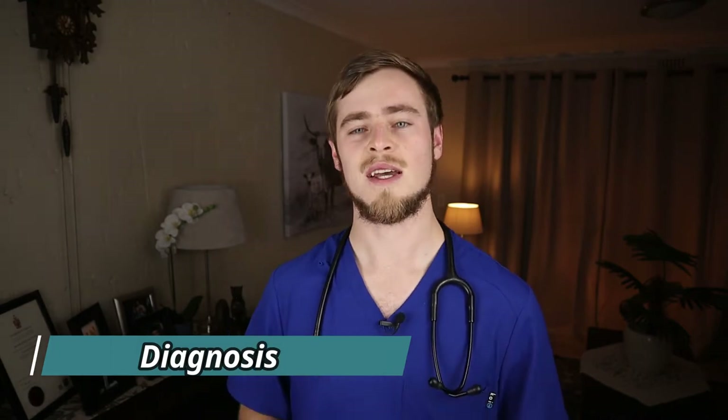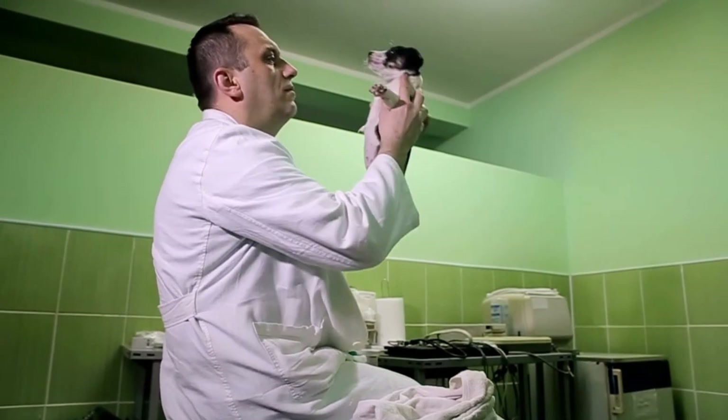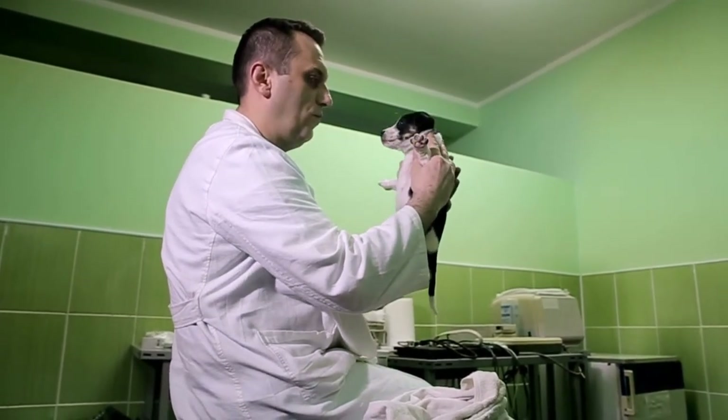Your vet will first start off by getting a full history as to when the dog started showing clinical signs, how long it has been going on, and if it has gotten progressively worse. A full clinical exam will then be conducted to try and identify other underlying systemic conditions such as a skin allergy. The main goal of diagnosis is to determine if the conjunctivitis is either a primary or secondary problem, if there's any additional disease or damage to the eye, if the condition is allergic, or if it involves the tissue of the eye itself such as the sclera.